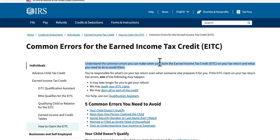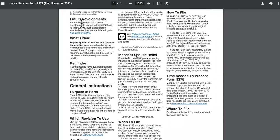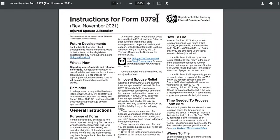Last but not least is number five: an error on Form 8379. These are the instructions — you can follow these instructions.